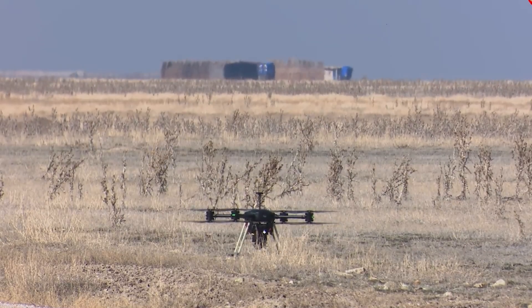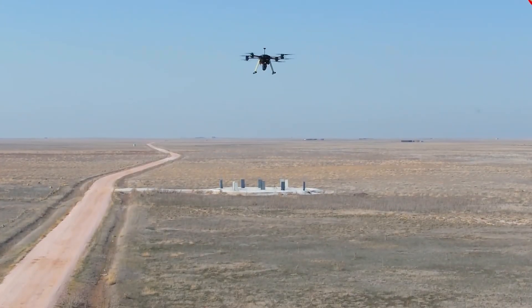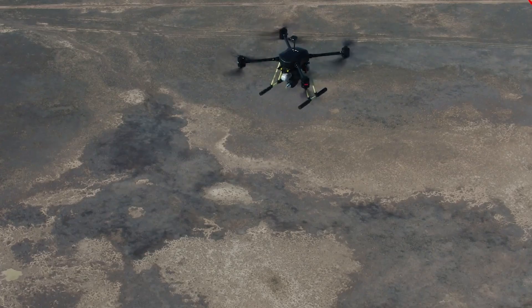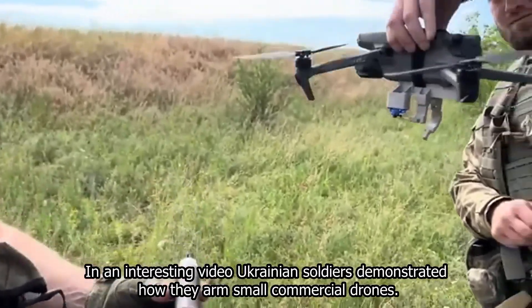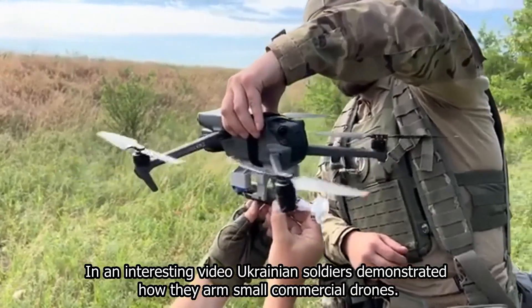Small drones carrying mortar shells are already scary enough. They can damage or sometimes even destroy military systems that cost millions to build. That's why countries are trying to arm these small and micro drones with weapons that are effective both on the battlefield and on their budgets.